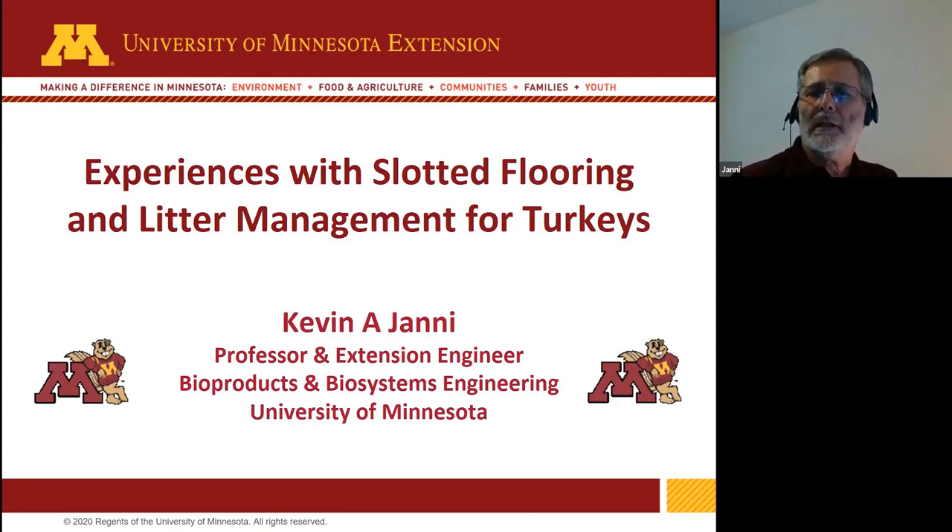Happy to be here today to tell you about the University of Minnesota research with partially slotted flooring and litter systems for turkeys. Much of this work has been led by Dr. Sally Knoll in the Department of Animal Science, but she's unable to join us today, so it's my pleasure to give you an update on what we've been working on.